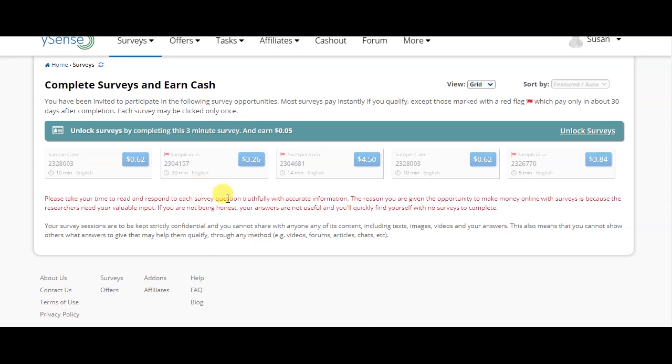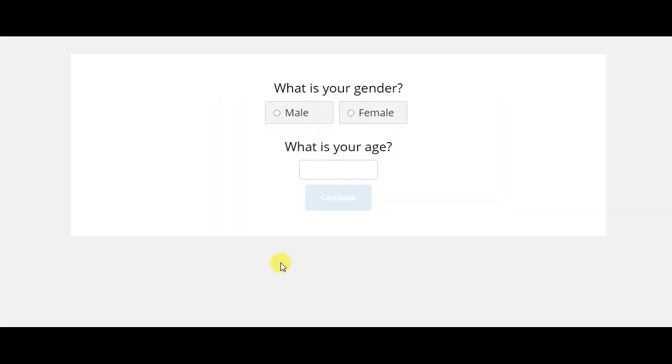If you have a survey available, you can unlock it. Once you unlock it, you will be paid $0.05. You can then answer the survey questions. Click on the link and answer each question to complete the survey.